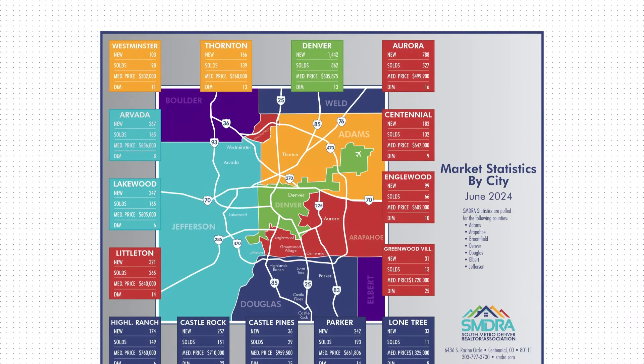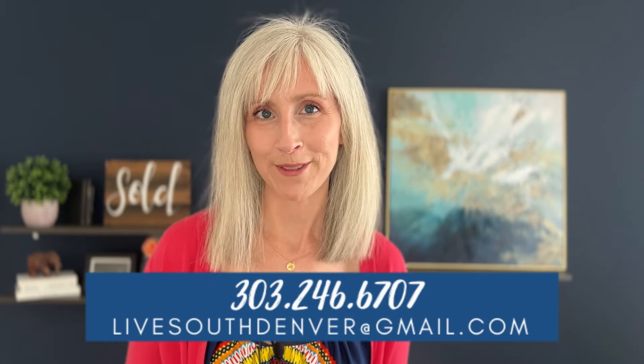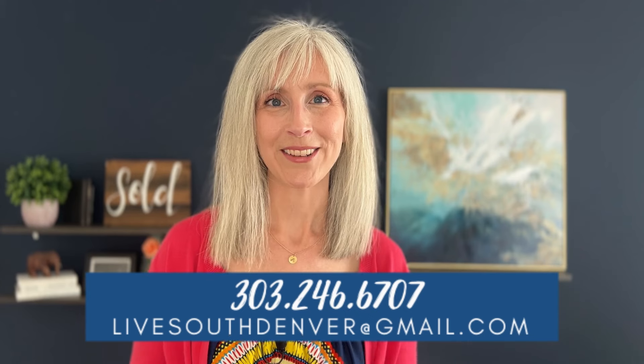Here is that graphic I wanted to share — please take a look. This market is changing every few weeks. If you have questions or want to connect about the market, your move, or your sale here in the Denver area, please reach out. I would absolutely love to connect and I will see y'all next week.